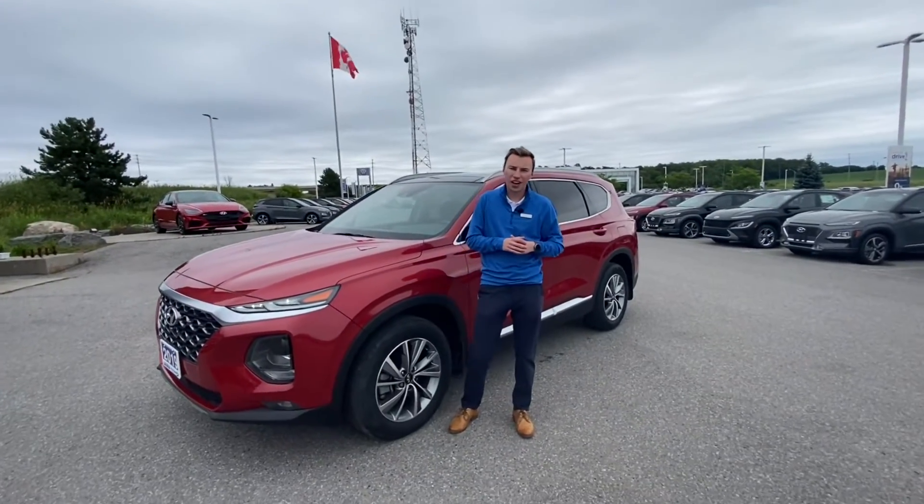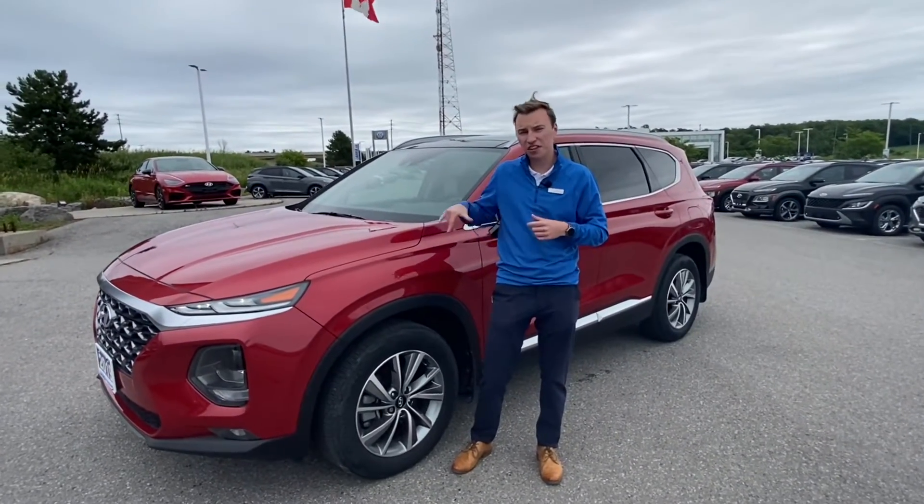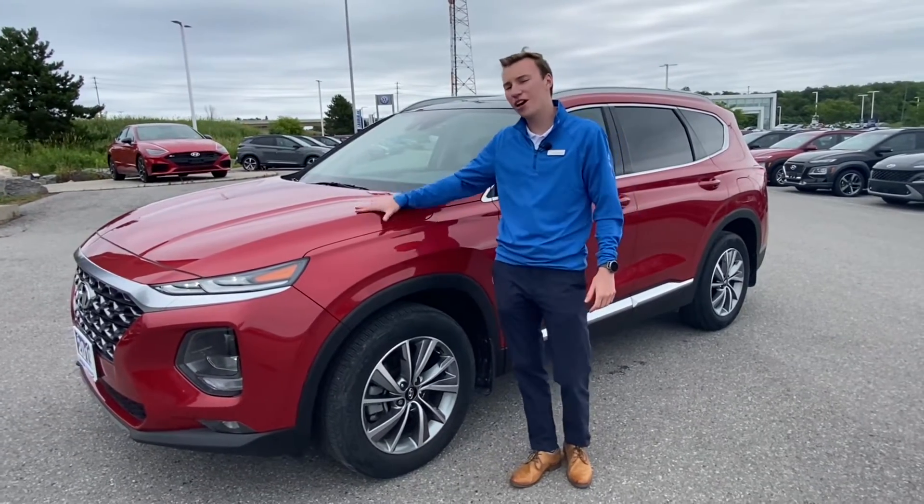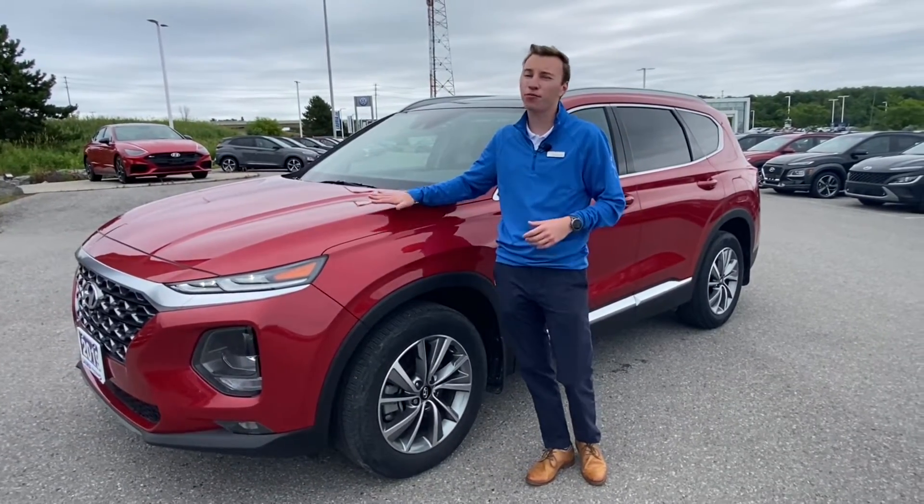Hey everybody, it's Richard here with Loria Hyundai. I wanted to show you guys the Santa Fe we just got in on our used lot. This just came in — it's a 2019 Santa Fe Preferred.